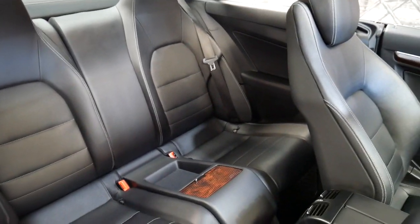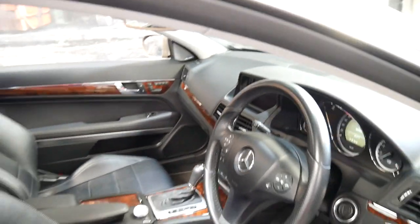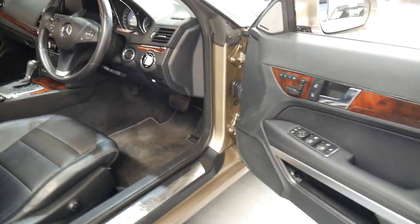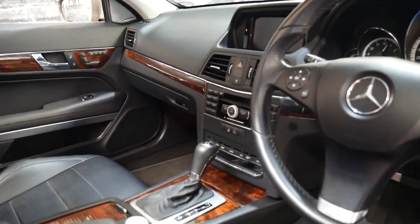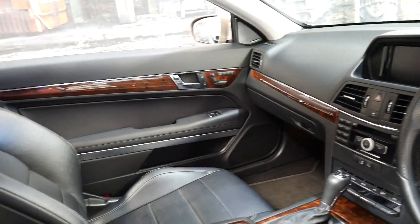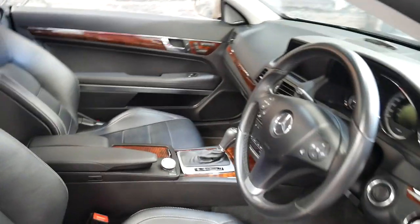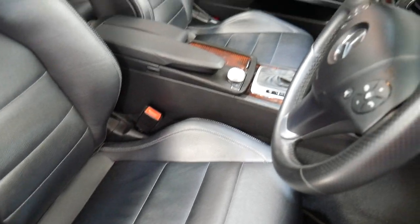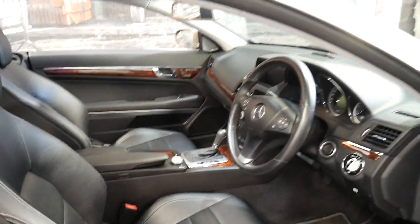The timber looks absolutely incredible. It's got two remote keys, and would suit a very fussy buyer. The black interior is in immaculate condition and it's been very well cared for. It's even got the Harman Kardon sound system.